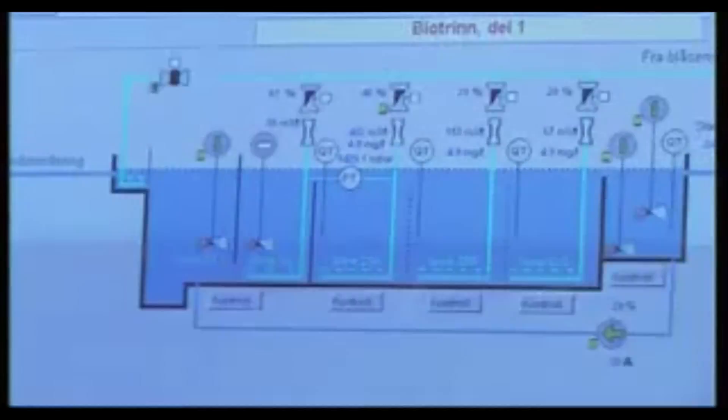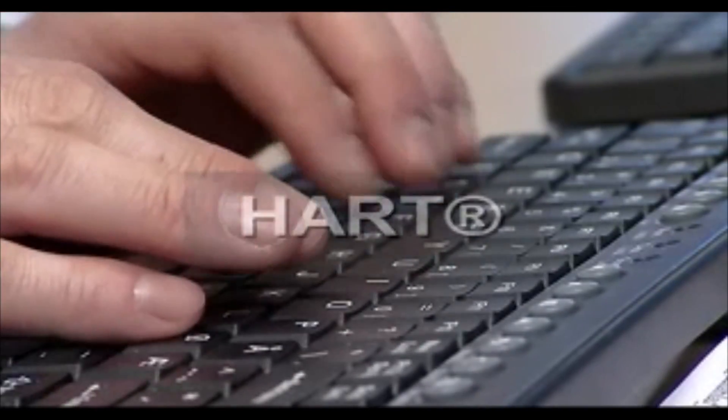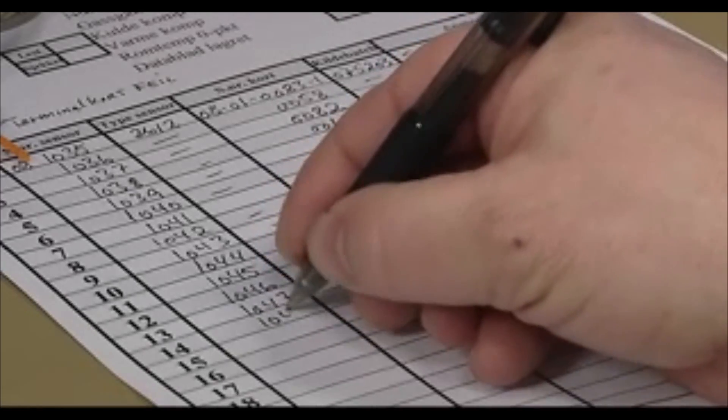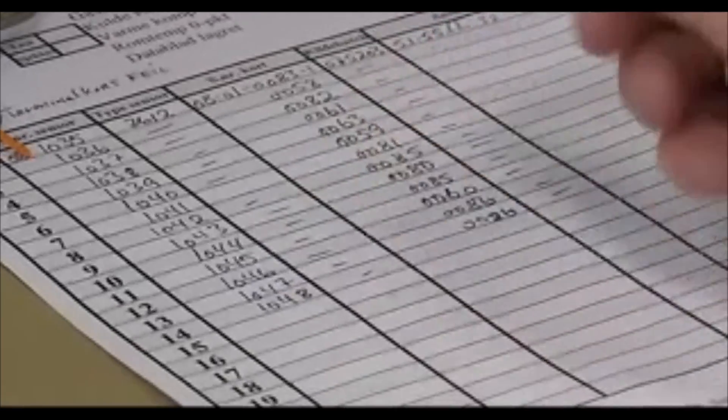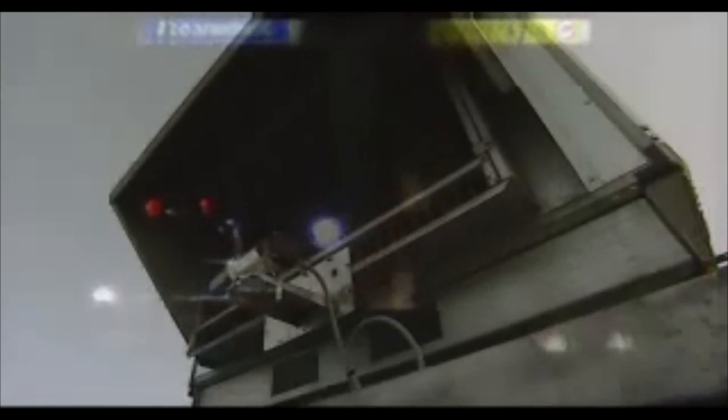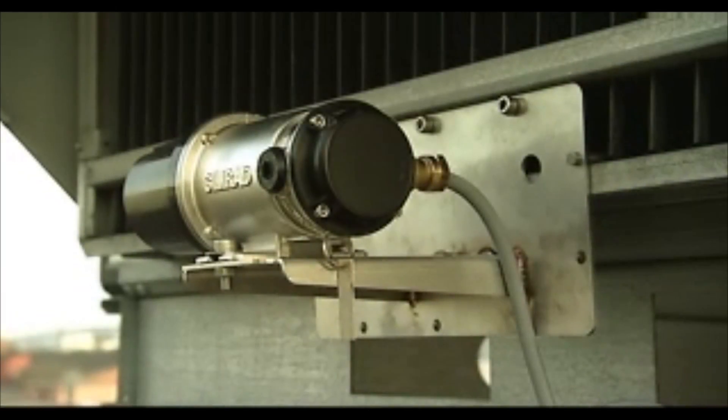The GD1 also employs the HART protocol as standard. This provides enhanced information to the asset management system, which aids planned maintenance. As an option, the GD1 can also be used for methane detection at the same time. There is no need for extra cabling or calibration.